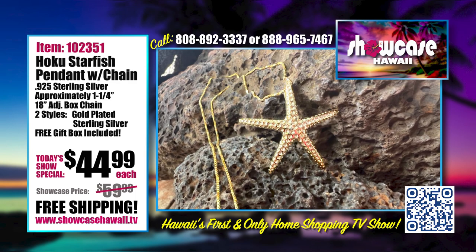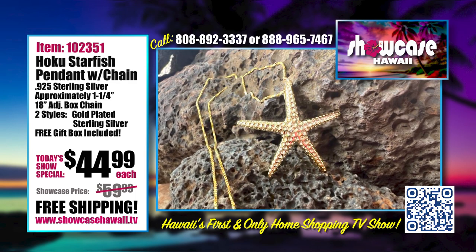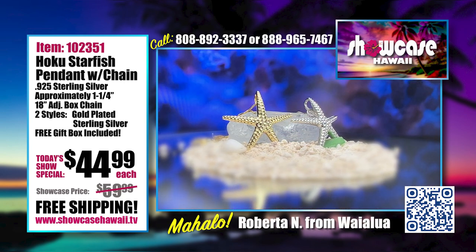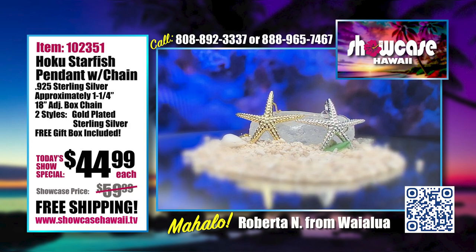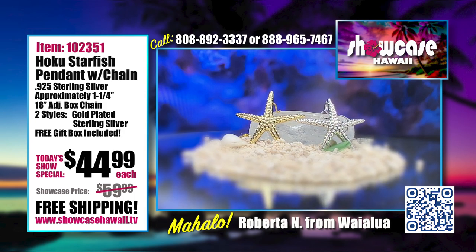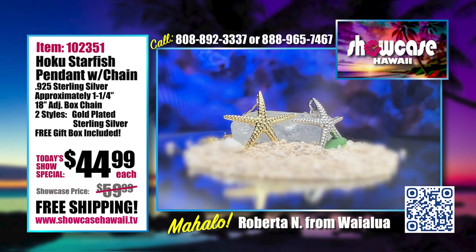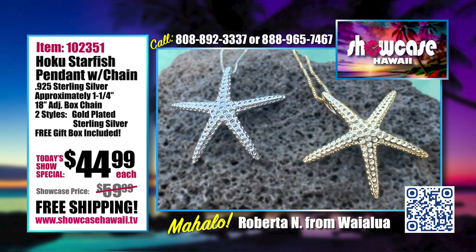At first when I saw the starfish, I thought there were CZs because the light hit it and it really shimmered. We do have one with CZs. Some people are like, 'I'm not too flashy,' and others really want to walk in and command the room — some want that subtle elegance. This still brings you that shimmer and glitter.